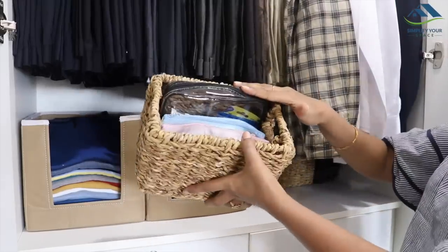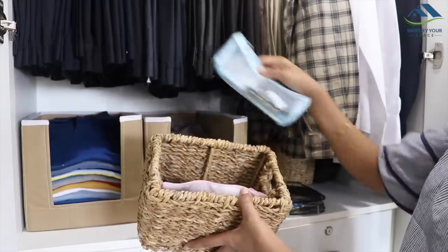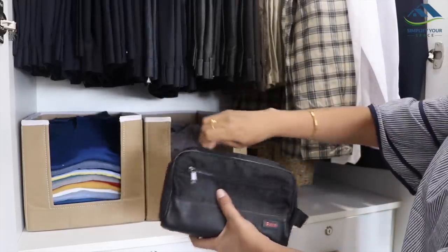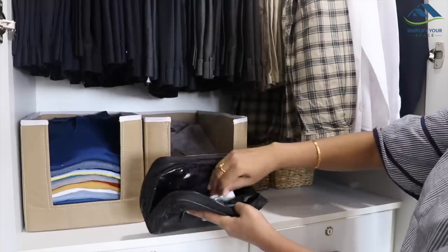In another basket next to it, all his travel pouches are kept, like a separate pouch for medicines, uniform accessories, etc. As my husband travels a lot, he also keeps his travel toiletry pouch always ready with essentials required like his grooming kit, dental kit, along with a few random items.